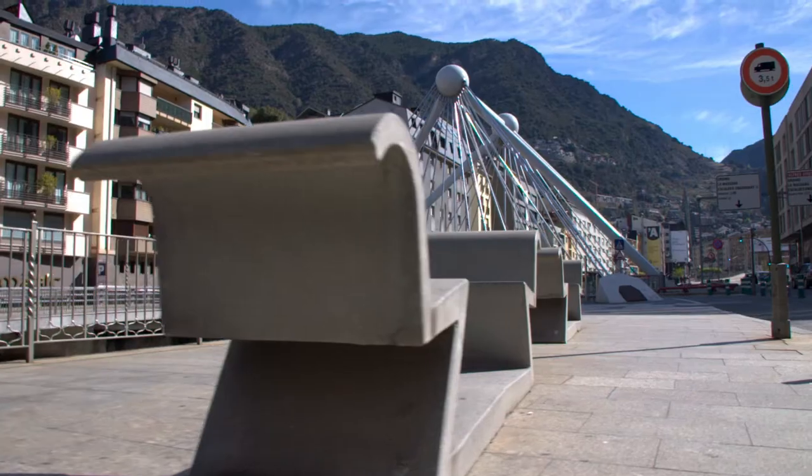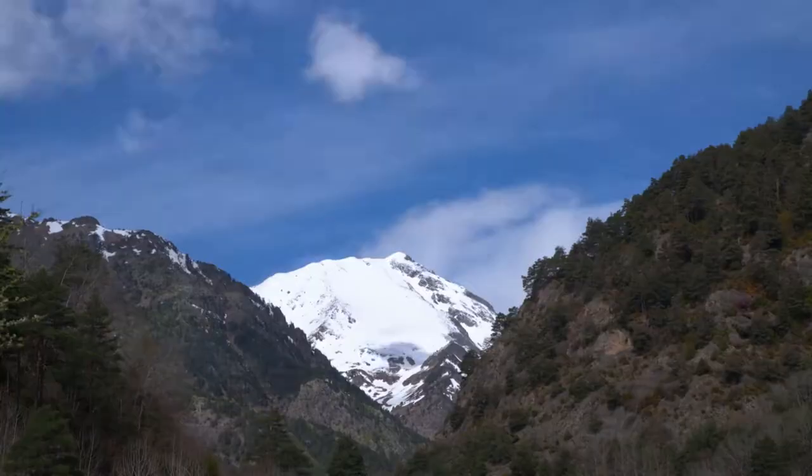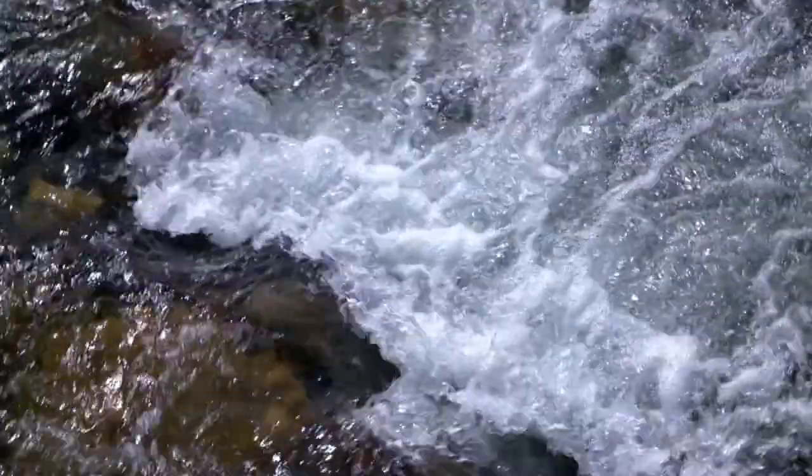This is Andorra La Vella, nested high in the Pyrenees at the border of France and Spain. Just outside town, the valley of La Masana is magnificent.